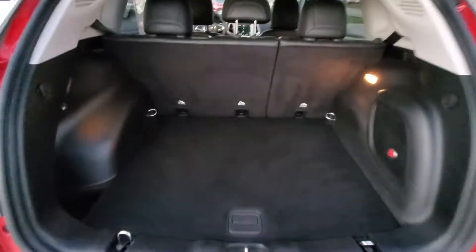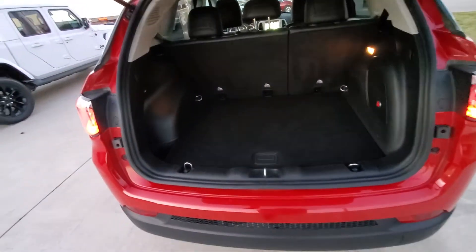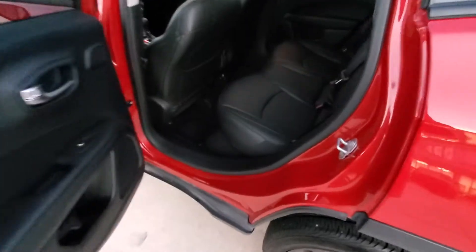I'll show you the cargo space — got quite a bit of room back here. There's a 60/40 split on your seats, so you can lower those flat and have a little extra cargo space. We've got back parking sensors here. Take a look at the rear seating area — the leather's in great condition.